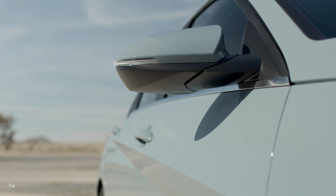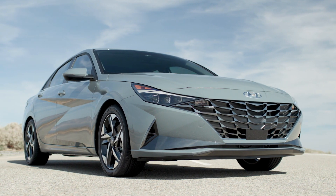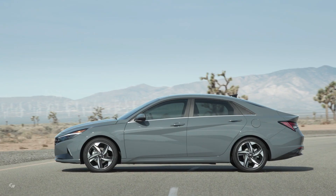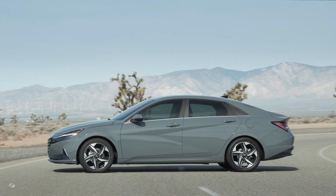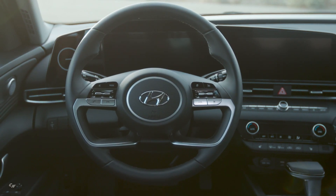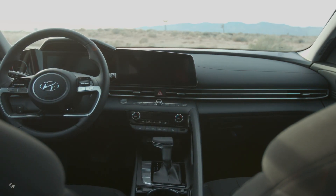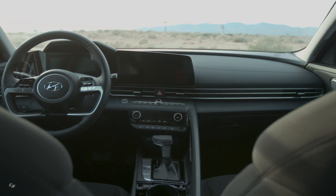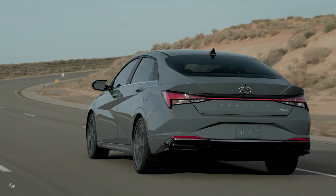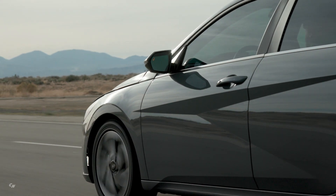The car also provides exciting driving dynamics and the most progressive in-car experience in its class. For the first time ever, a hybrid powertrain has been added to the Elantra lineup. Elantra Hybrid demonstrates Hyundai's commitment to expanding its eco-focused lineup of products.